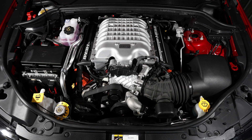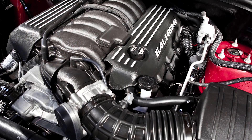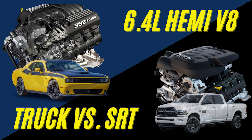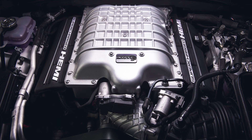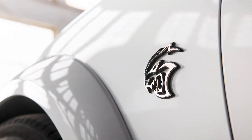Hey guys, so today we have another engine video. We've already covered several topics in the past year, like the flaws of Chrysler's 3.6L, 5.7L, and 6.4L Hemi V8s, the comparison between the pre-Eagle and Eagle Hemis, and the comparison between the 6.4L V8 engine in the trucks and cars. Today is another comparison looking at the 6.2L supercharged Hemi V8 engine found in the Hellcat, and the 6.2L high output version found in the Hellcat Redeye, Superstock, and the Dodge Demon.